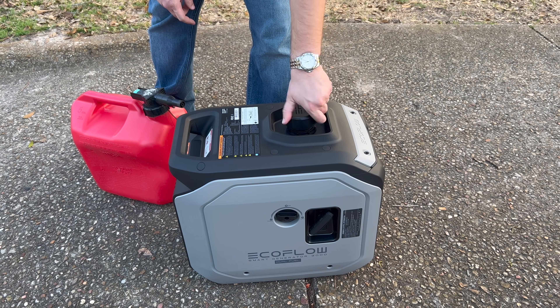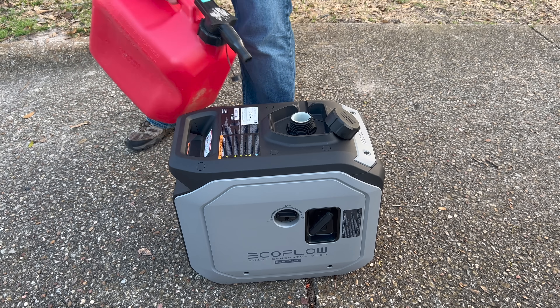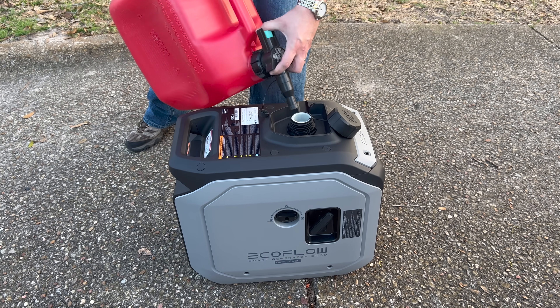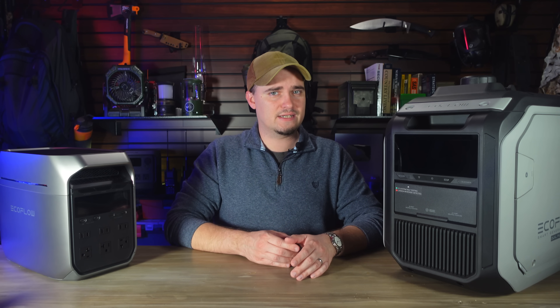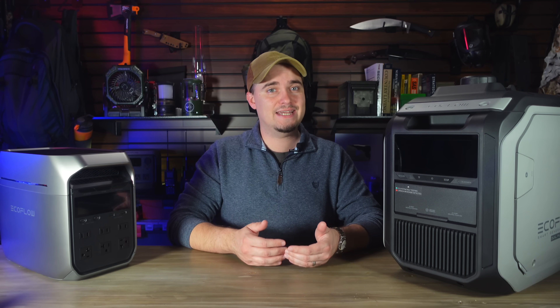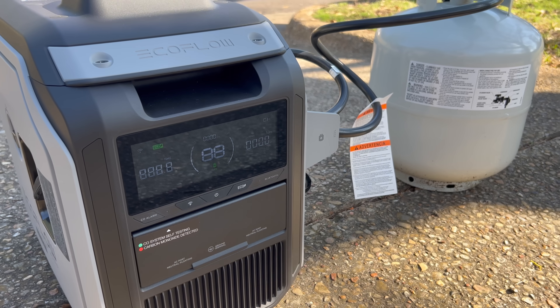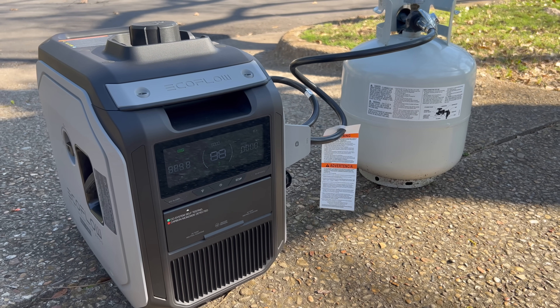It has an onboard gas tank that'll hold four liters or just over one gallon of gas, and that'll allow it to run for around 3.3 hours at full load or for around nine hours at 25% load. The 3.3 hours is a little more realistic since most folks are going to be using this with the larger power station that can handle up to 1800 watts of input. The generator can run for around 11 hours at full load on one 20-pound propane cylinder.